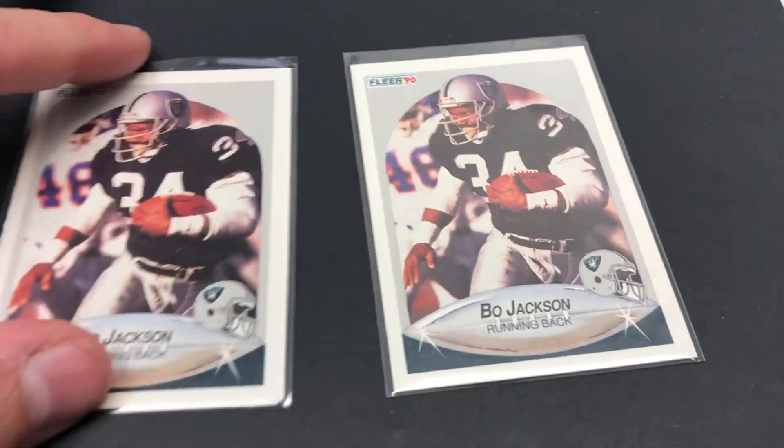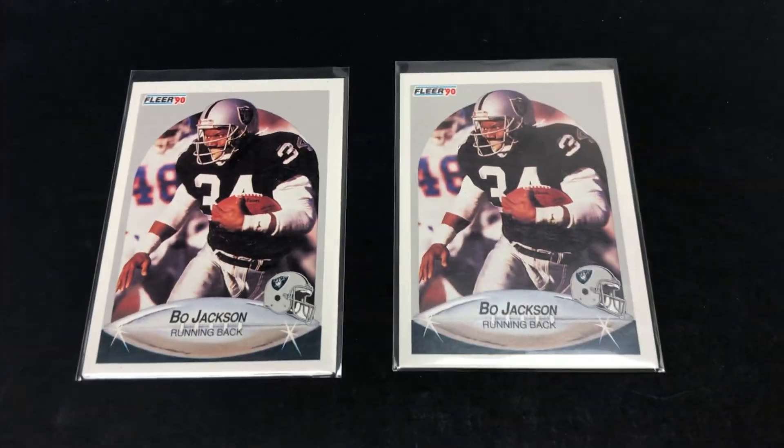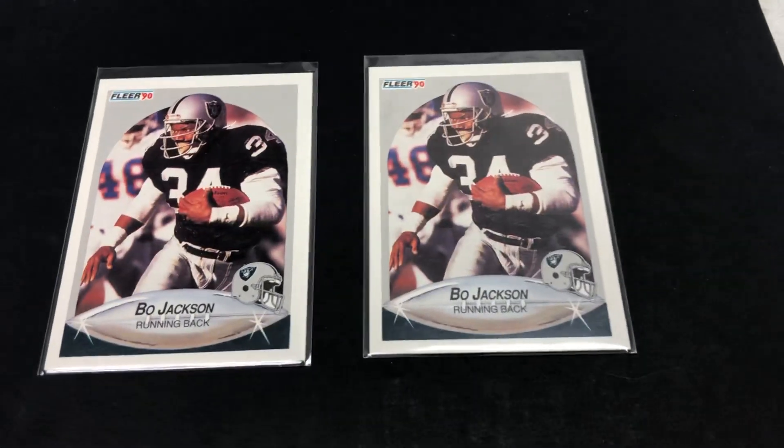Here are two cards going to the same buyer. I sold them in a lot, and I said they have excellent centering — and I think they really do.